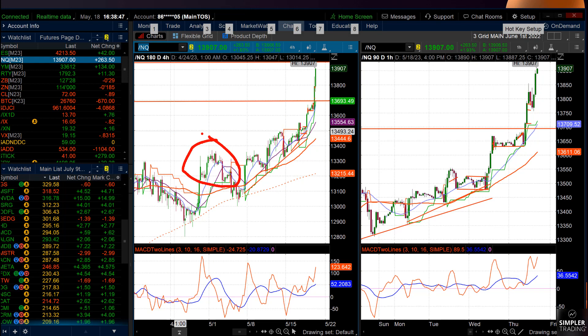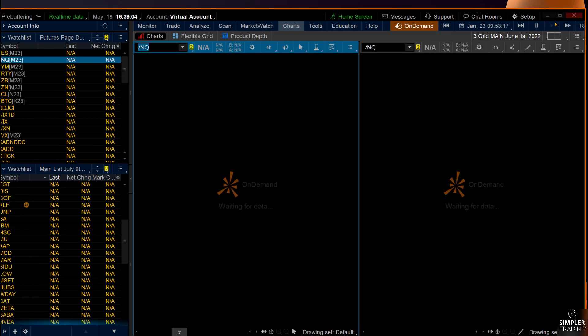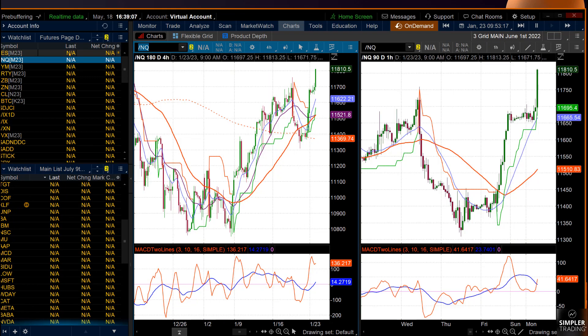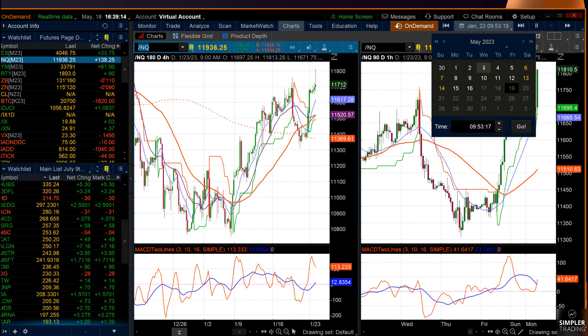Right here is April 30th, May 1st. Then right here is May 3rd. So we're going to go to May 3rd, rewinding on Thinkorswim — the NASDAQ — at the end of May 3rd. We're just going to take May 3rd so you can get a perspective of what a short-term top looks like.